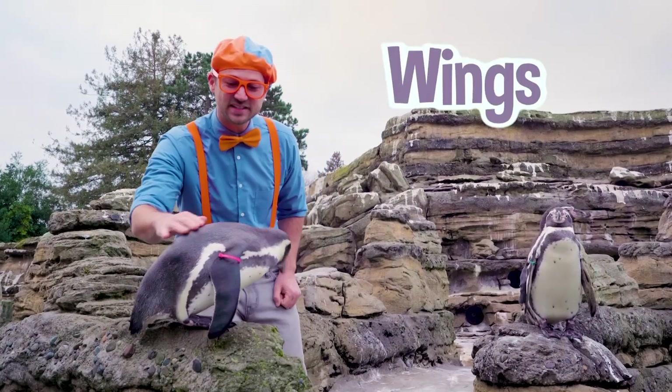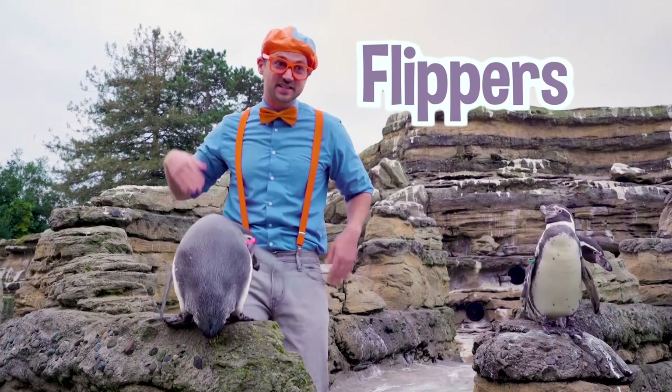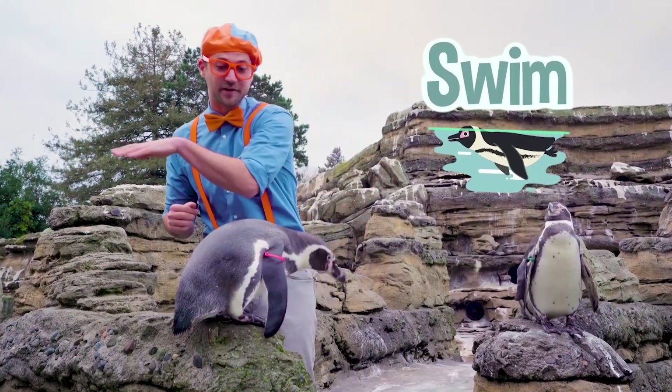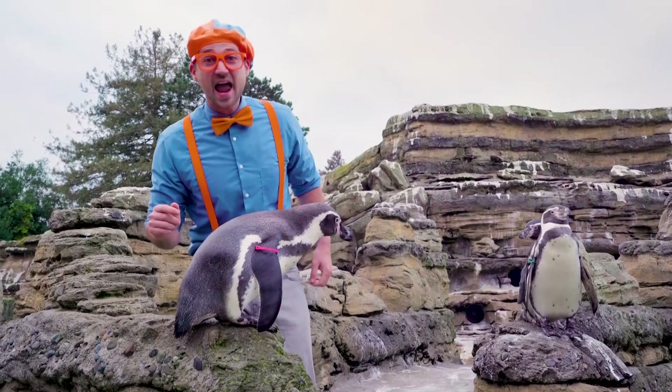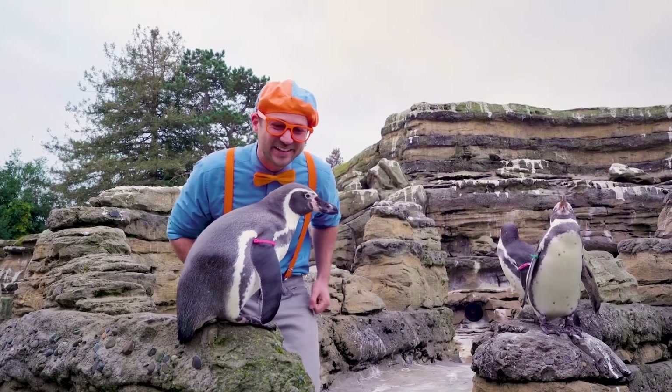Do you see its wings? Its wings actually are more like flippers, because they help them swim super fast in the water. And actually, penguins can't even fly with their wings. That's okay, because they're really good swimmers.